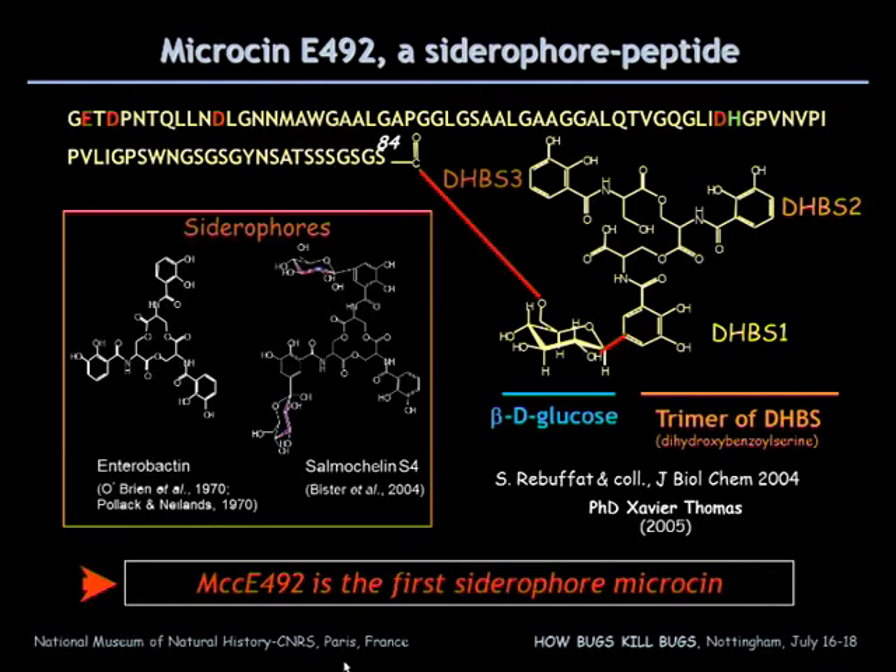The post-translational modification is a linear trimer of dihydroxybenzoylserine, which is linked to a beta-D glucose, acting as a template that itself is linked to the C-terminal carboxylate of the peptide. This glycosylated siderophore is reminiscent of salmochelin, which is a specific siderophore isolated from Salmonella species, and this siderophore microcine is the first natural siderophore peptide to be isolated.